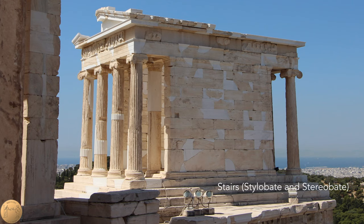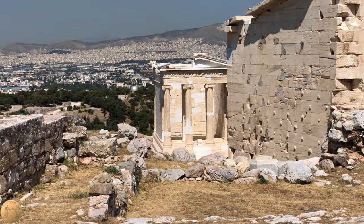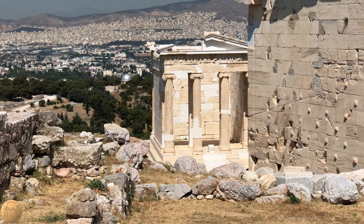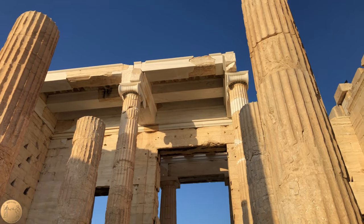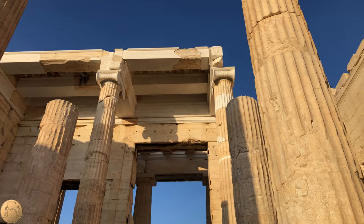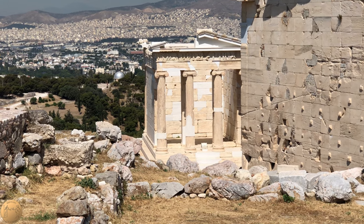These stairs leading up to the temple were also slightly curved downward and backward. This was an innovation that may have first appeared on the Parthenon. Its columns are monolithic, meaning that they are made from a single block of stone, unlike the Parthenon and Propylaea, which are stacked in drums. They're also unusually thick for an Ionic temple, possibly to fit in with the Doric-style temples around the Acropolis.